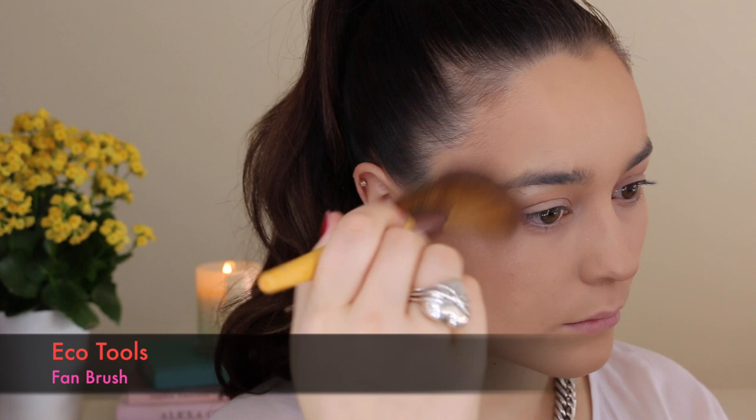The only affordable highlighter I had in my collection was this one from Topshop and sadly I have hit the bottom, but Topshop is meant to be coming to New Zealand towards the end of the year so that's pretty exciting.